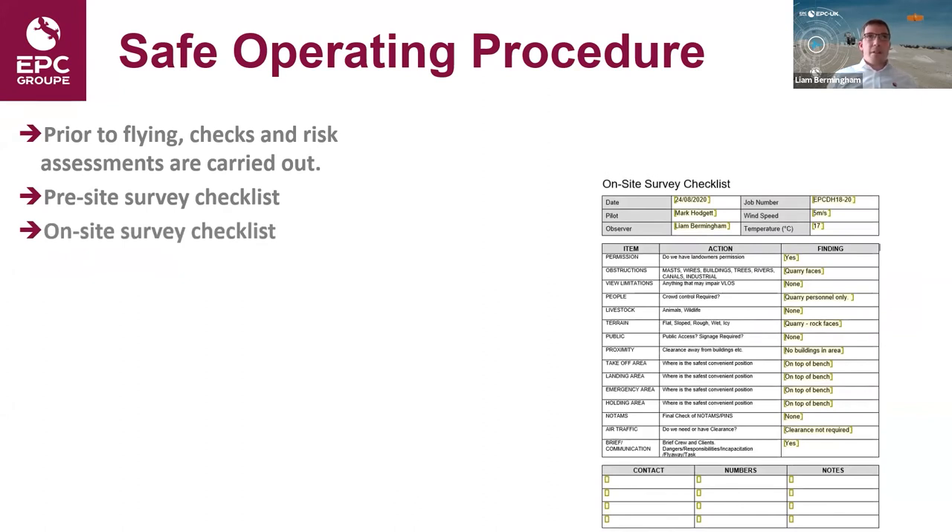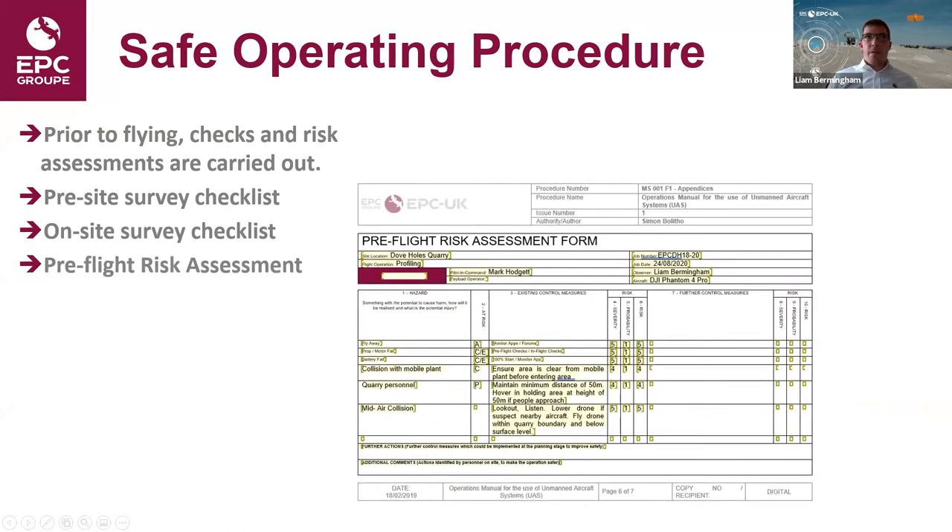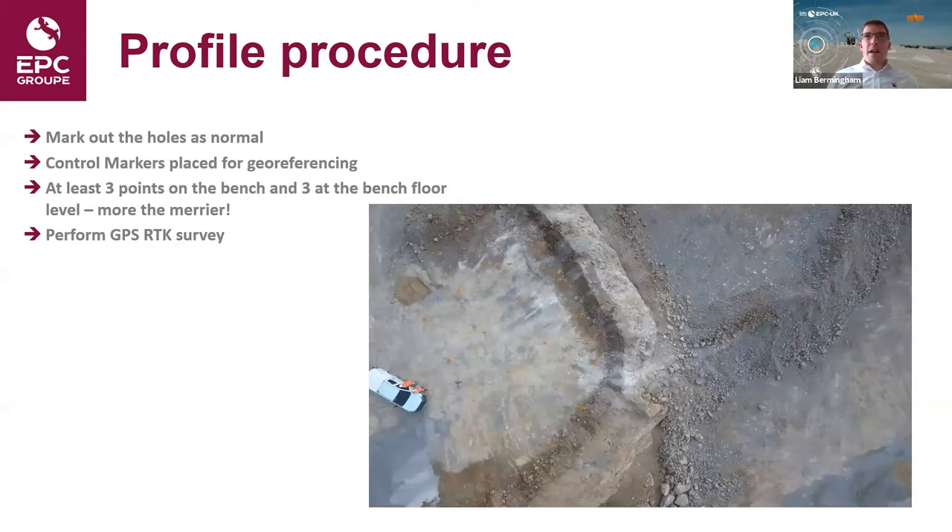Once we've confirmed everything is suitable to carry out the drone survey, we attend the site to assess the area in more detail — where we're going to take off, landing areas, emergency landing and holding areas. We also check where clearance with air traffic control is needed if operating near an airport. Once happy with that, we carry out our pre-flight risk assessment, incorporating any information picked up in the pre-site and on-site checks, as well as risks attributed to operating the drone normally. Once all this is done, we're able to fly the drone.